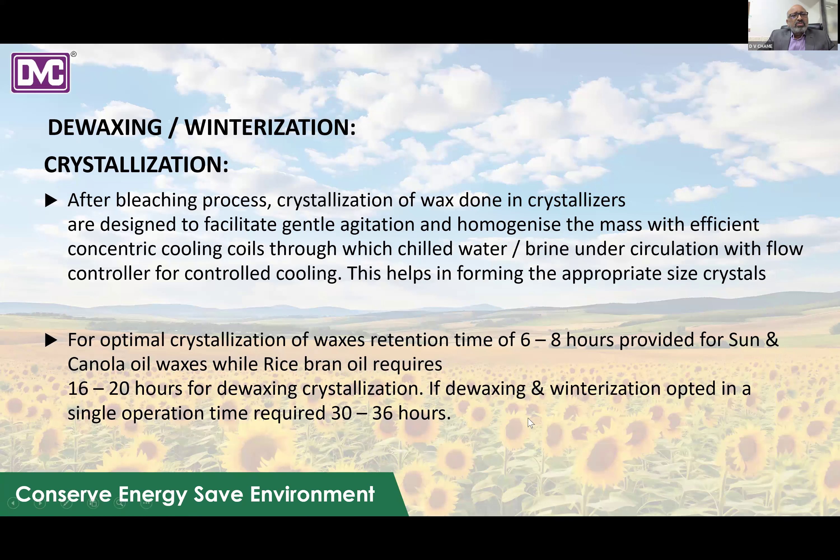After bleaching, crystallization of the wax occurs. This phase involves gentle agitation and homogenization of the mass using efficient concentric coils through which chilled water circulates, controlled by a programmed cooling control system. For optimal crystallization, wax retention time is six to eight hours for sunflower and canola, while for rice bran oil it is 16 to 20 hours for de-waxing, and 30 to 36 hours if winterization is also required.